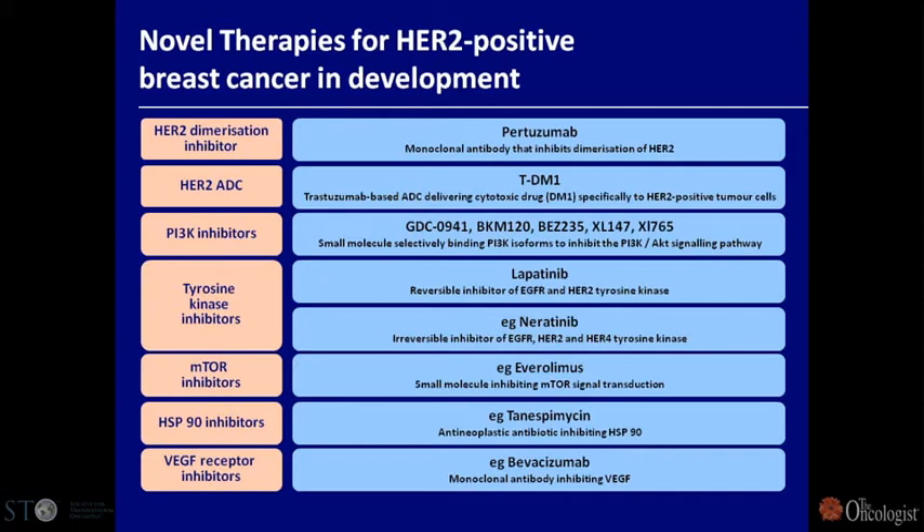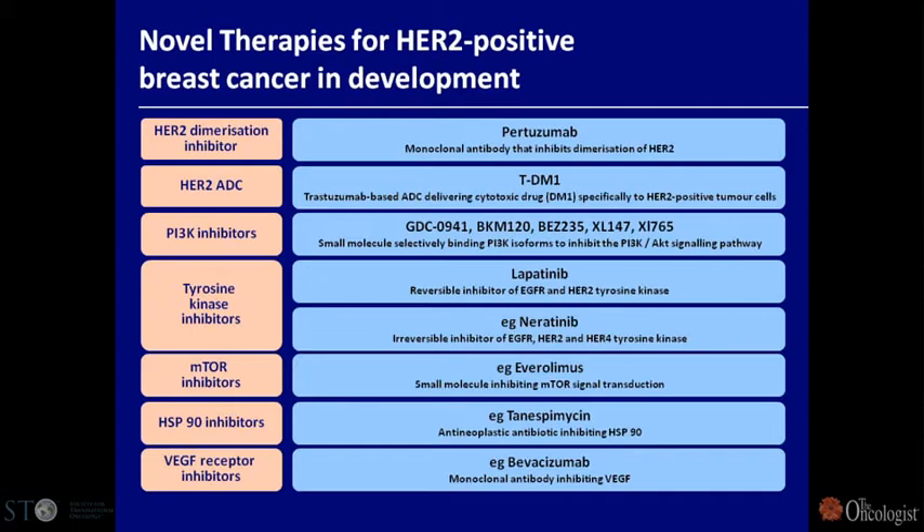The HSP90 data is from phase two studies, and we're hoping to see what happens in advanced trials. Looking at overall response rates of different compounds: TDM-1 in patients refractory to trastuzumab shows response rates over 20% across multiple trials. Pertuzumab similarly, and the combination of lapatinib and Herceptin also shows high clinical benefit, as does a new generation of trastuzumab inhibitors. We're talking about agents with a good deal of clinical activity.